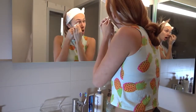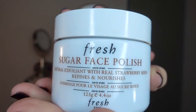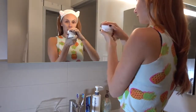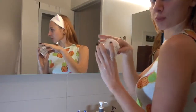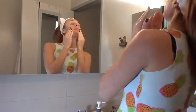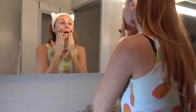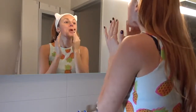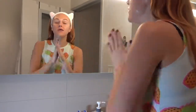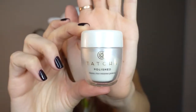I use two types of scrubs. The first one is the Fresh Sugar Face Polish, and this stuff smells so good — it's amazing, just like brown sugar. What's really cool about it is that it melts on your face. You scrub it in until all the sugar molecules melt, then keep it on your face for a couple minutes before washing it off, so it's actually really good to do in the shower. It just leaves your skin really moisturized and soft, and it smells phenomenal.